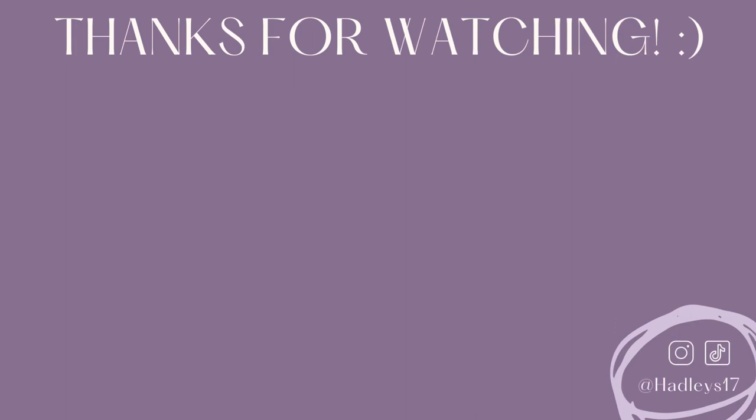So that was it for the dorm tour! If you have any questions, feel free to comment them down below or reach out to me. Thank you so much for watching!